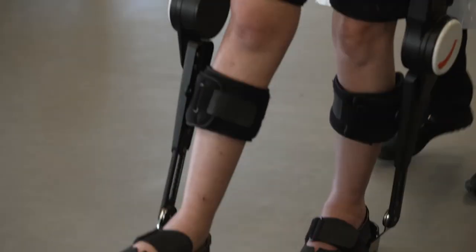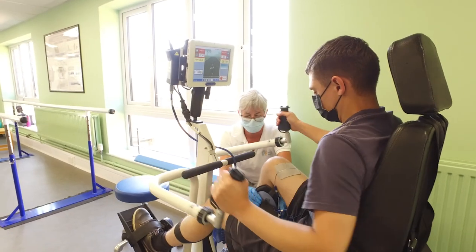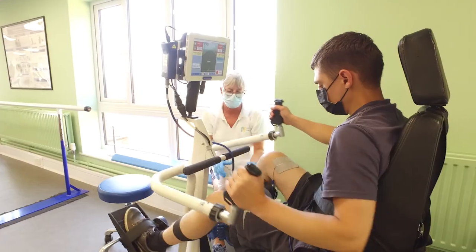Our clients often report that they've been told they've reached a plateau in their recovery. To me, a plateau is a level area before you go on to the next part of the climb — a plateau is not a summit. Our role at PhysioFunction is to take you from the plateau to the summit.